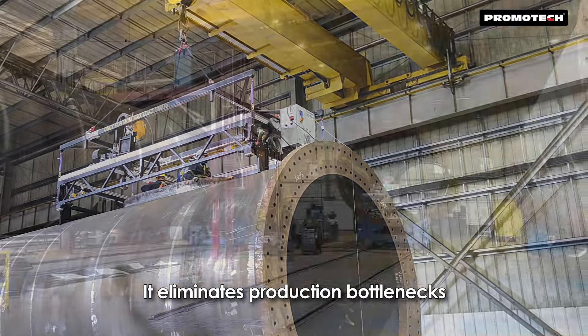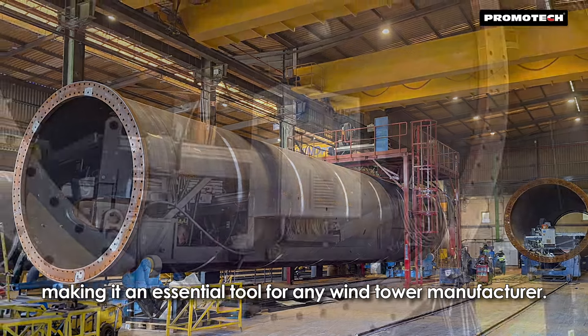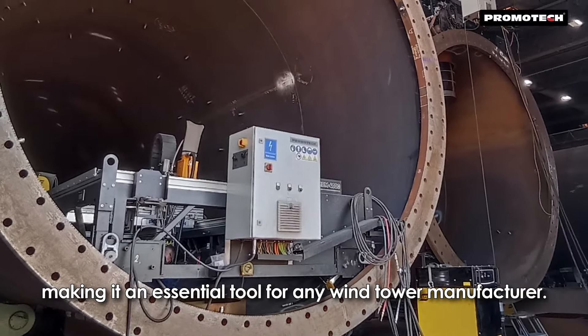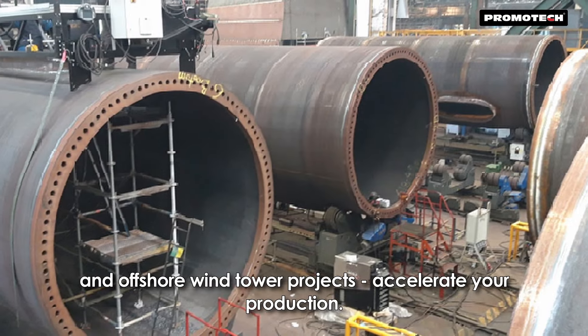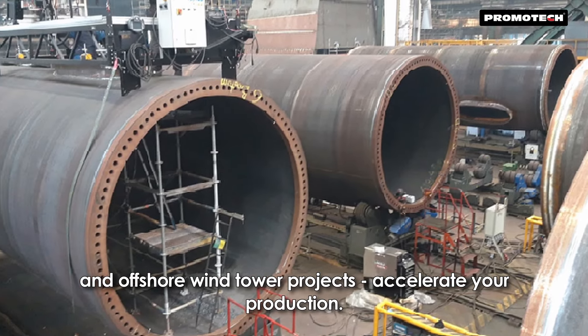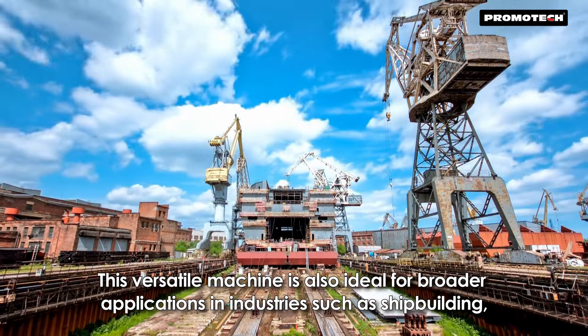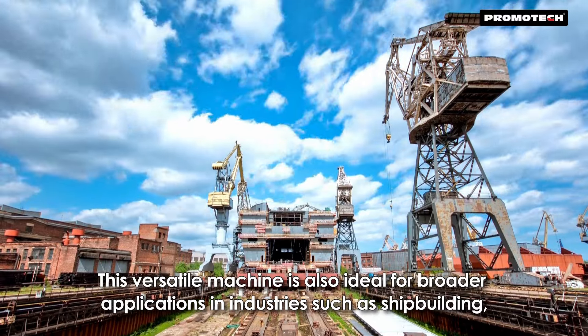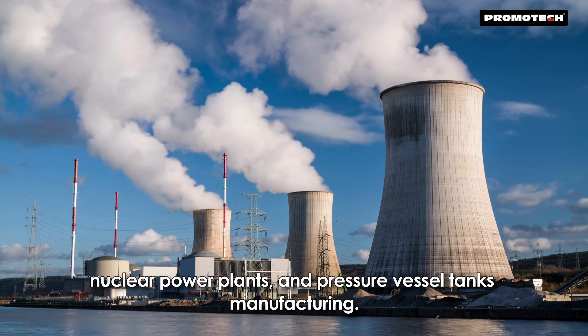It eliminates production bottlenecks and delivers consistent, high-quality results, making it an essential tool for any wind tower manufacturer. Choose the Promotech MCM for your onshore and offshore wind tower projects and accelerate your production. This versatile machine is also ideal for broader applications in industries such as shipbuilding, nuclear power plants and pressure vessel tank manufacturing.